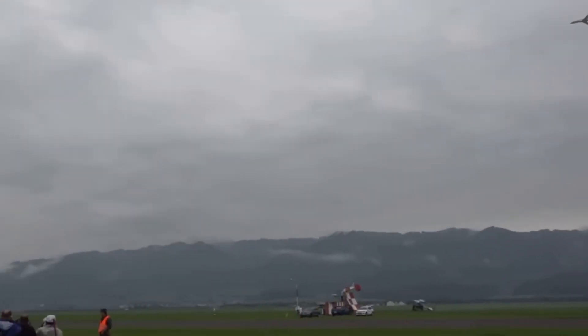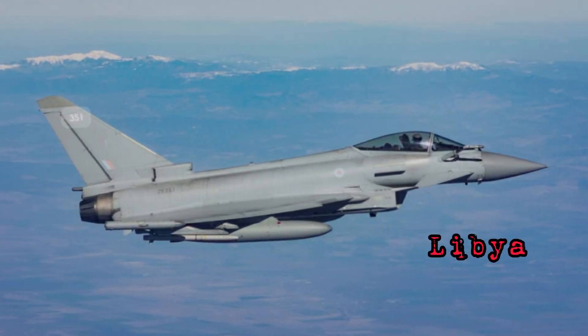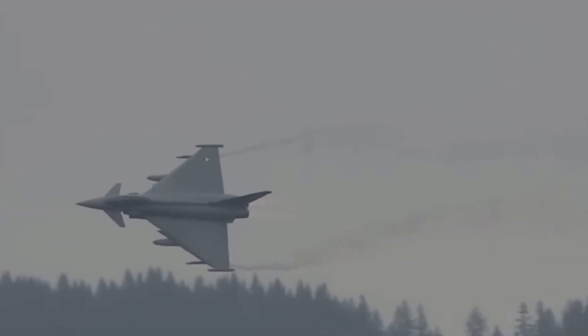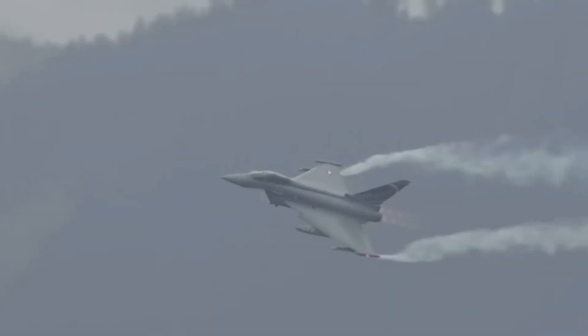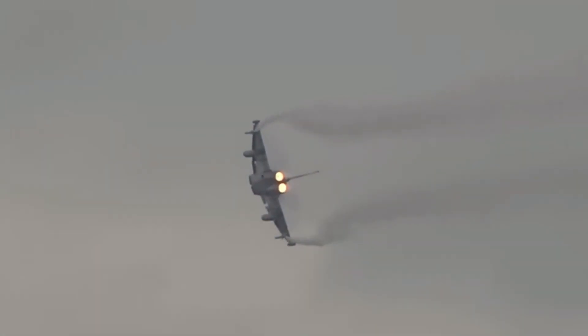How does the Typhoon hold up in real combat scenarios? In 2011, during NATO's intervention in Libya, the Typhoon saw its first combat. Despite being primarily designed for air superiority, it quickly adapted to ground attack missions, delivering precision strikes against Gaddafi's forces. This versatility shocked critics and solidified its reputation as a true multirole fighter.